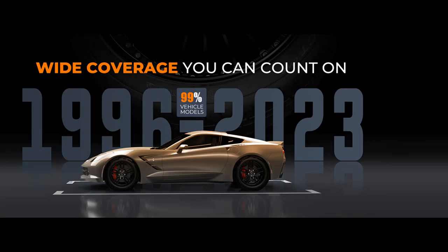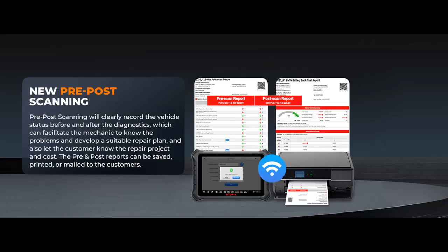2023 High-End Hardware: the Autofix D1 Pro is the latest and most advanced model, boasting premium hardware. It features Android 10.0 OS, a Qualcomm 660 processor, 4 gigabyte RAM, and 128 gigabyte ROM for exceptionally smooth operation.